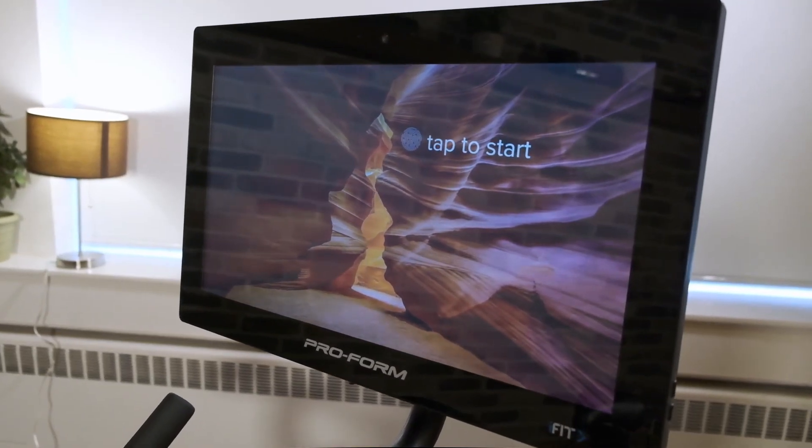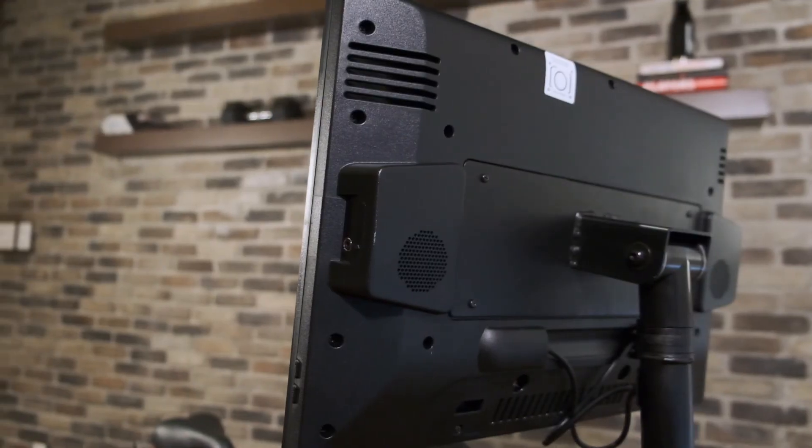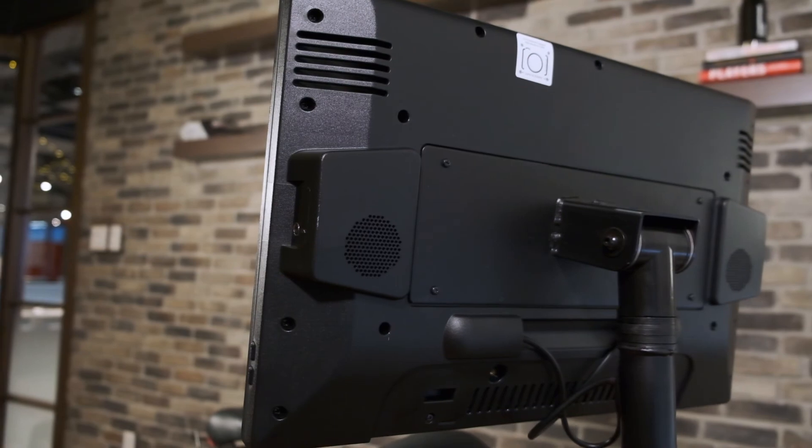You'll notice that the Pro22 is the range-topping model from ProForm relative to other bikes offered in the Studio Series. This is due to the gigantic 22-inch high-definition touchscreen, which is among the largest in the industry. The screen is fitted with a pair of 2-inch speakers, which you can also use to play your own soundtrack via an auxiliary audio input. In contrast to the 10-inch screen on the lower-tier Studio Bike from the brand, this larger screen makes virtual training a much more immersive experience.